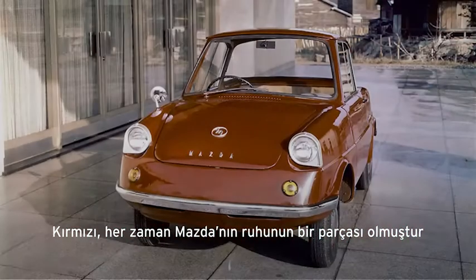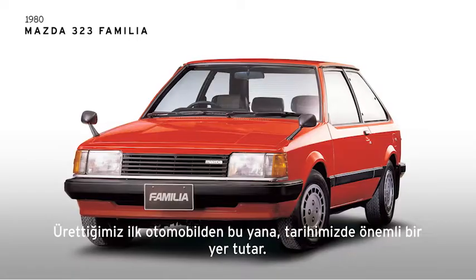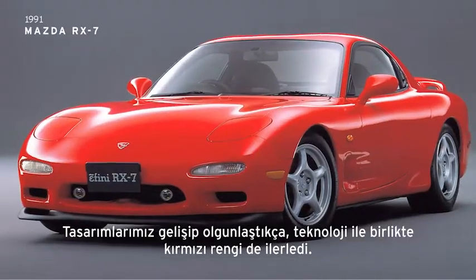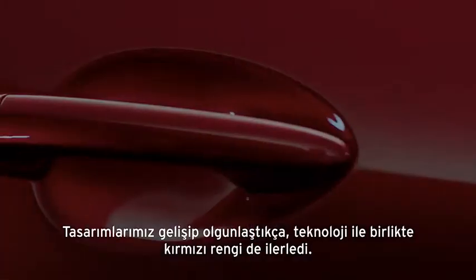The colour red has always been part of Mazda's soul. From our very first car, it's been a crucial part of our history. And as our design has evolved and matured, as technology has moved forward, so too has the colour red.